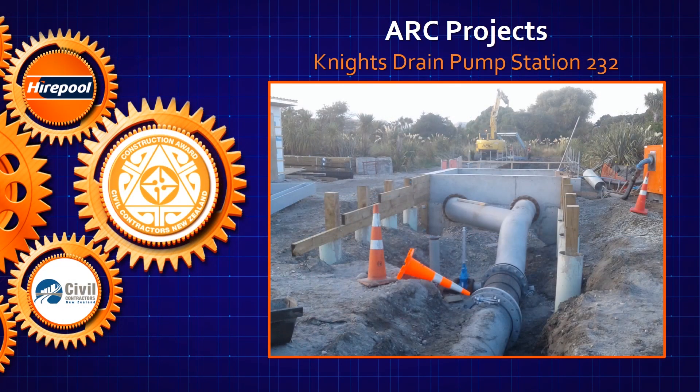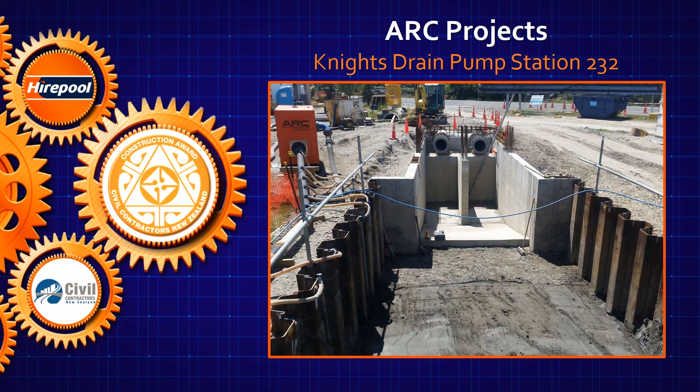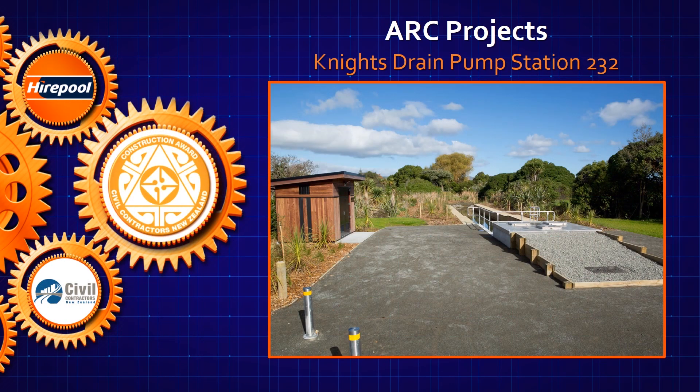The stormwater pump station 232 is a new structure for Knight's Drain within the Christchurch City Council Reserve at Bexley Road. ARC Projects was awarded the job to construct the pump station including all of the temporary, civil, electrical and mechanical works.